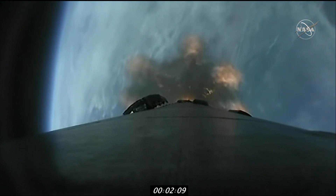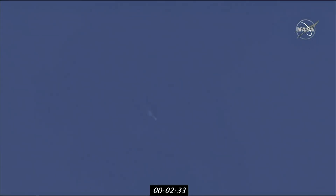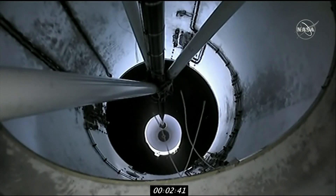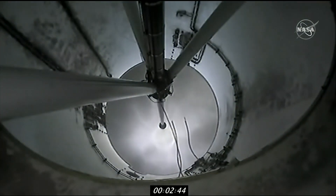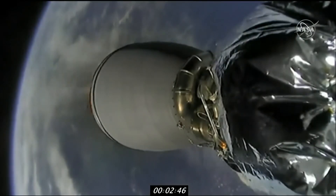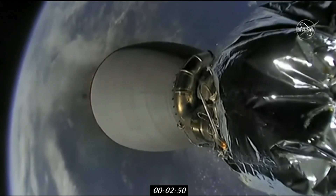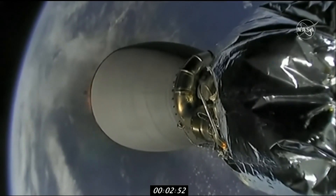Also follow that up with the first stage being separated. Stage separation confirmed. There you see a beautiful shot of the first stage falling away. MVAC ignition confirmed, and there you see it on screen.